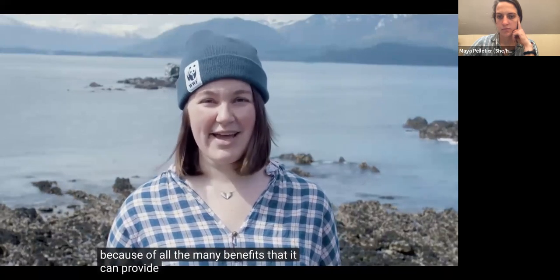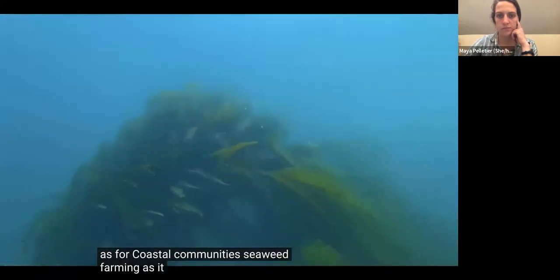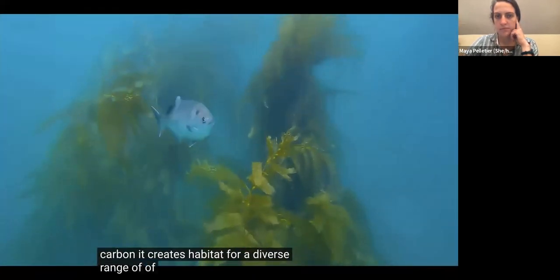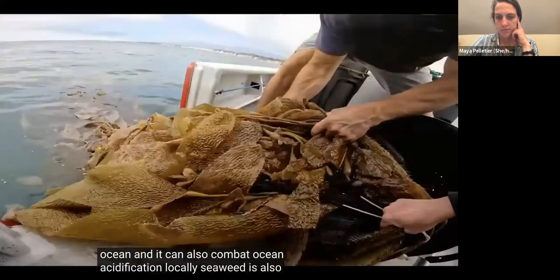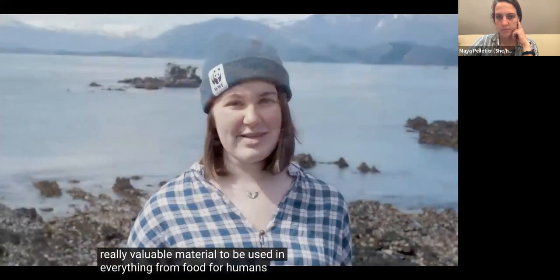World Wildlife Fund is interested in seaweed farming because of all the many benefits it can provide both for our oceans and for coastal communities. Seaweed farming takes up excess nutrients from the water, it can capture carbon, it creates habitat for a diverse range of important species in the ocean, and it can combat ocean acidification locally. Seaweed is also a really valuable material used in everything from food for humans and livestock to packaging that can offset more carbon-intensive materials.